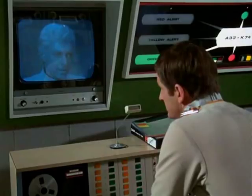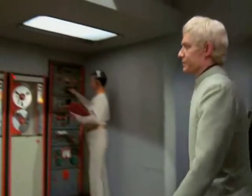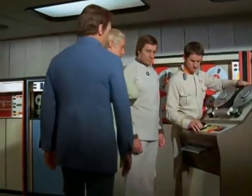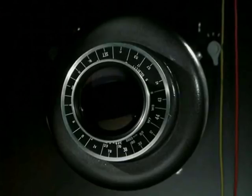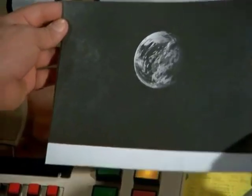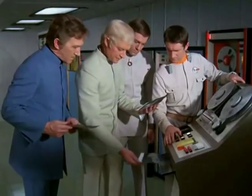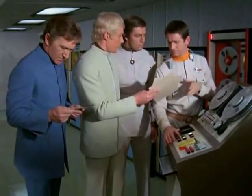They're coming through now, sir. Right. Feed it through the decoder, straight into printout. Right, sir. Fantastic. Look at that. Tell the lab I want the preliminary report in twenty-four hours. Yes, sir. We've got the answers, Alec. We've got the answers.